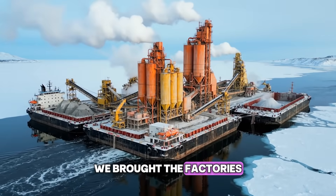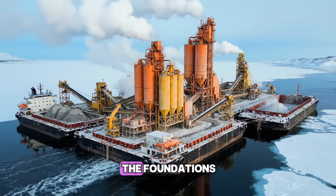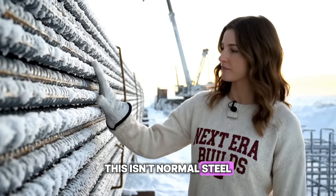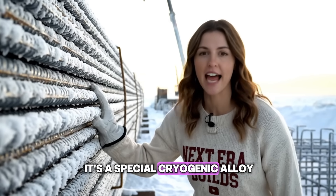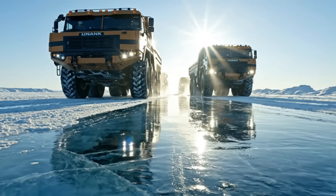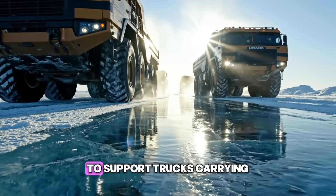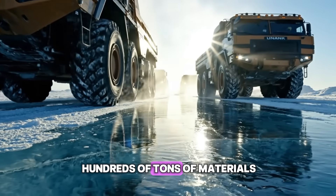We brought the factories to the site. These barges produce the concrete needed for the foundations. This isn't normal steel — it's a special cryogenic alloy designed not to crack when the temperature drops. We thicken the ice artificially to support trucks carrying hundreds of tons of materials.